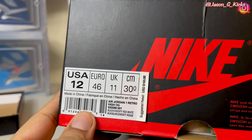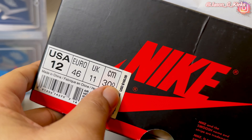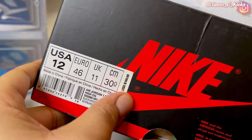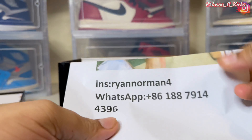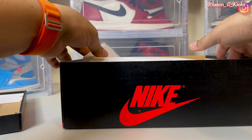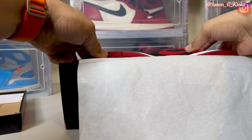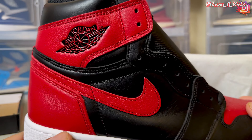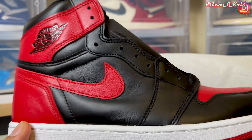Let me tell you, this video is just for educational purposes because this shoe is really popular and this shoe is one of the most replicated sneakers ever. So as you can see right here, I have my Bred Jordan 1. And inside of this box, we have the replica of this shoe.